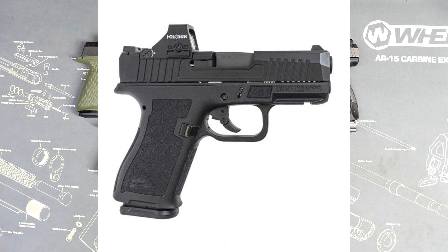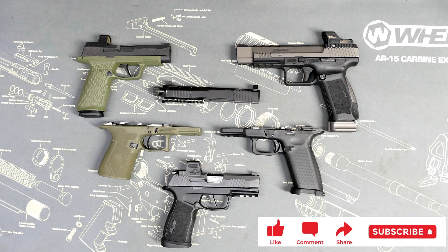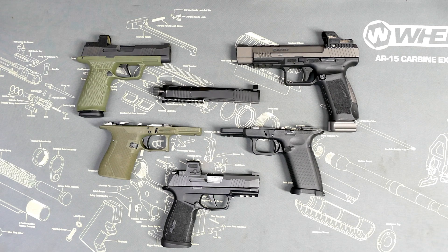The PSA Dagger Micro concealed very well. It wasn't that reliable — I didn't have long-term testing, I had a few months with it, and did have some feeding issues. I had read many instances of reliability issues from other people too. Shootability was kind of poor — it was just like a Glock, and I don't like Glock. I was hoping it was just enough to not feel like a Glock, but it was too much like a Glock.